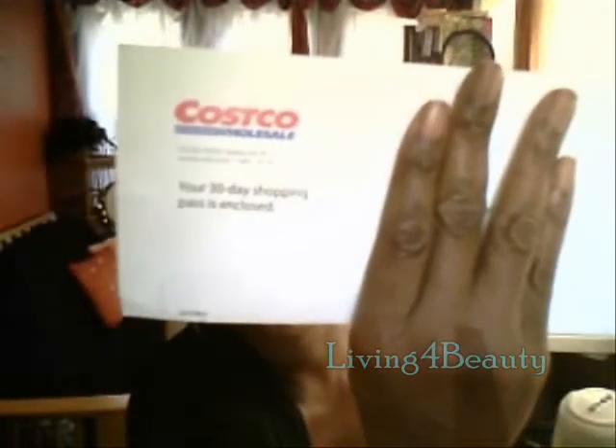I received in the mail from Costco a 30-day shopping pass. I wanted to show that to you because it's quite expensive these days to register for a membership at Costco and BJ's — $40-some odd, $50 now. If you don't have that right away, you can take advantage of these passes and purchase stuff that's going to last you. In a 30-day period, go there a couple times, stock up, and you'll still have your $45-$50 in your pocket until you're ready to actually become a member.